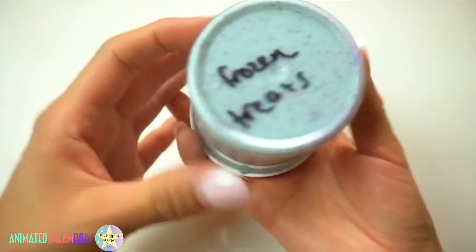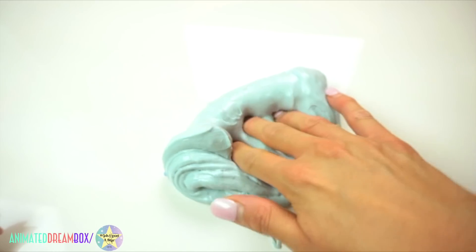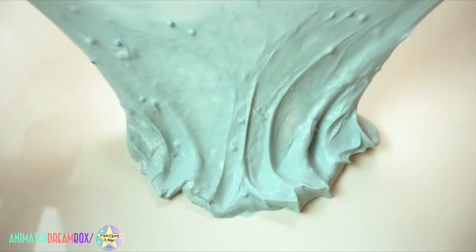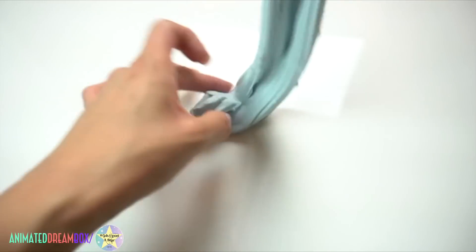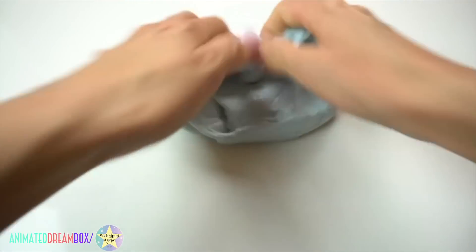This is another 6 ounce slime from another Krabby Slimes — not the same Krabby Slimes. It's called Frozen Treats and it's a thick and glossy slime with a little bit of beads inside and some glitters. It had a really yummy scent — I'm almost positive it was cheesecake. If you're watching, let me know, Krabby Slimes.